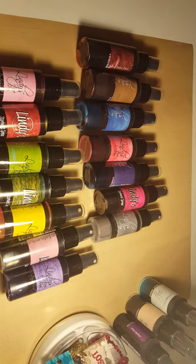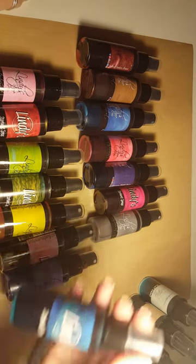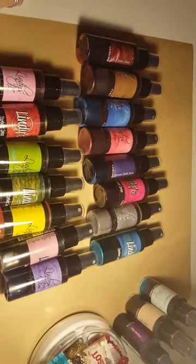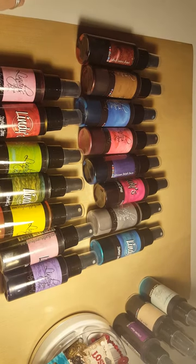Oh, hold on — I've got one more Stardust one left over here hiding: Tibetan Poppy Teal. It was hiding because I just got through using it — it's one of my favorite ones.